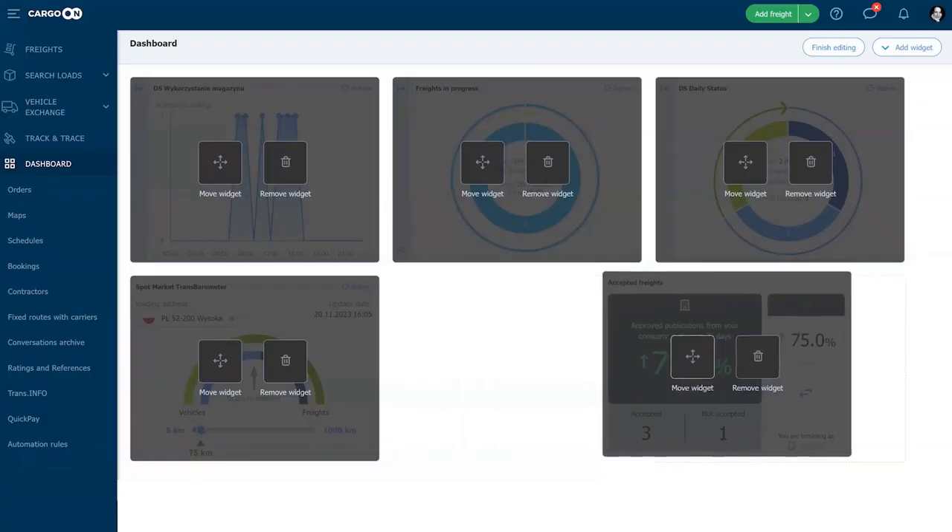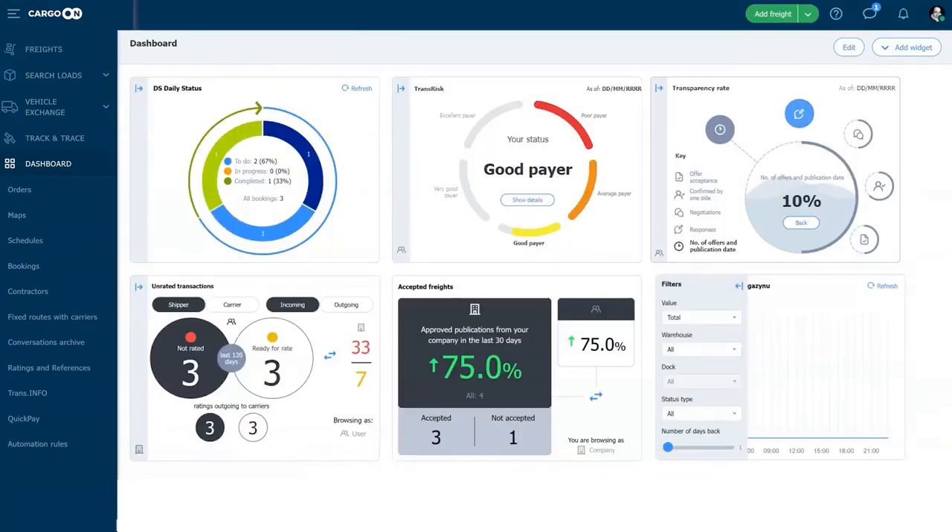The most important thing is that you can customize the dashboard to your needs. Therefore, I strongly encourage you to add, test and explore the widgets. Thank you very much for your attention.